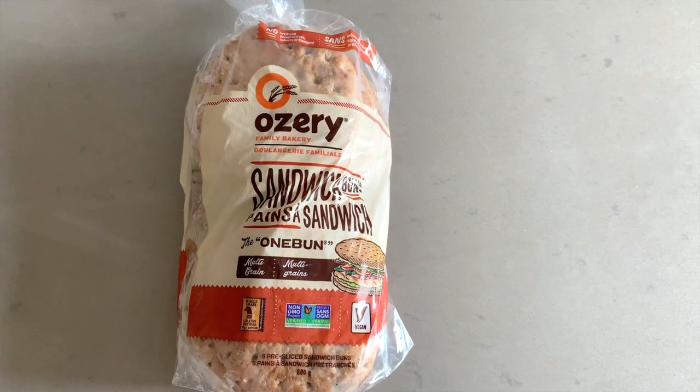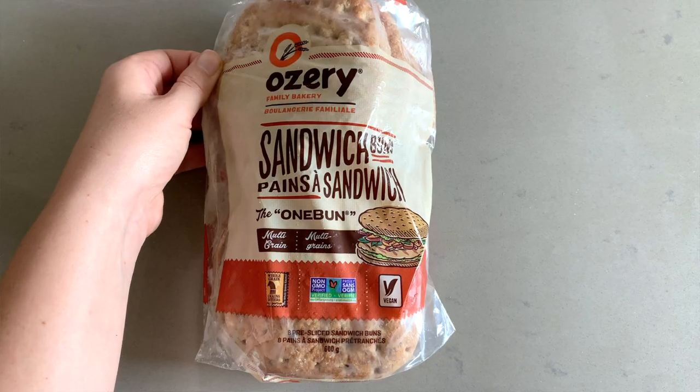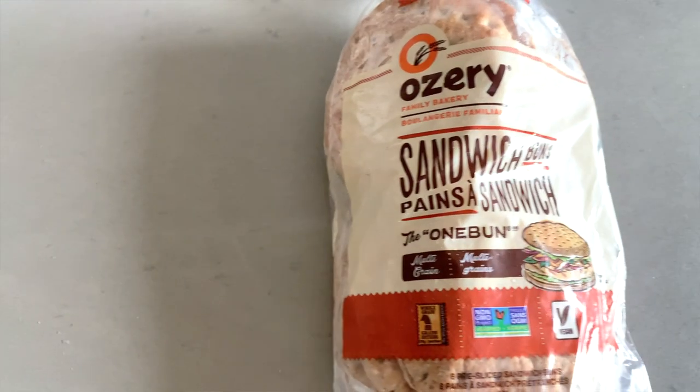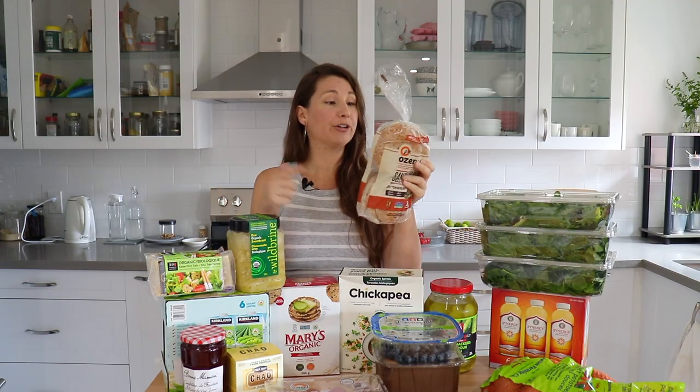This was kind of a newer impulse buy — I had been looking for something similar to an English muffin or a bagel for breakfast that is a little bit healthier. I saw these Ossory sandwich buns, little bread rounds, and there's a small sign on the bottom that says vegan so I knew right away we could buy them. It was $5.50 for the two pack which seems pretty decent. I'm not sure if any of you have tried this Ossory brand — let me know in the comments!